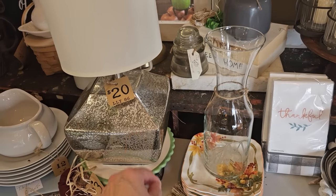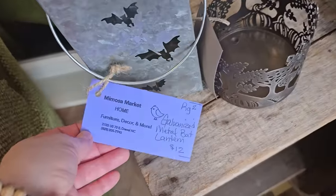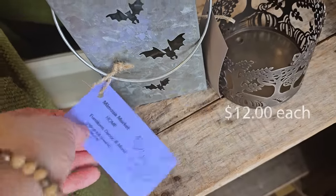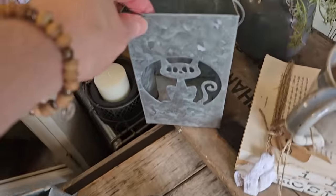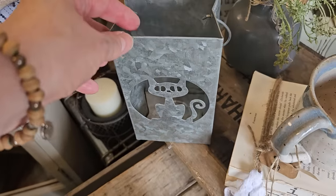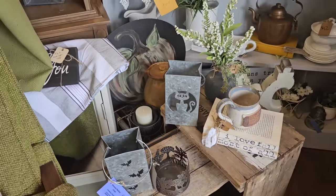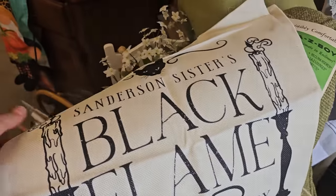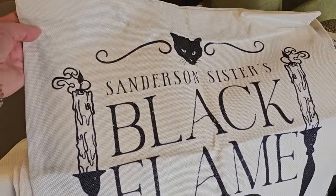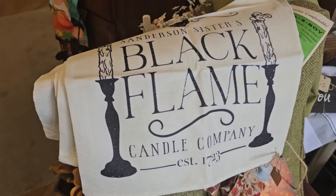I love the lamps — that looks like mercury glass, $20. And these are galvanized metal lanterns with the kitty. And I like these pillow covers, they were $8 each. What does that say? Sanderson Sisters Black Flame Candle Company. Perfect for the season.